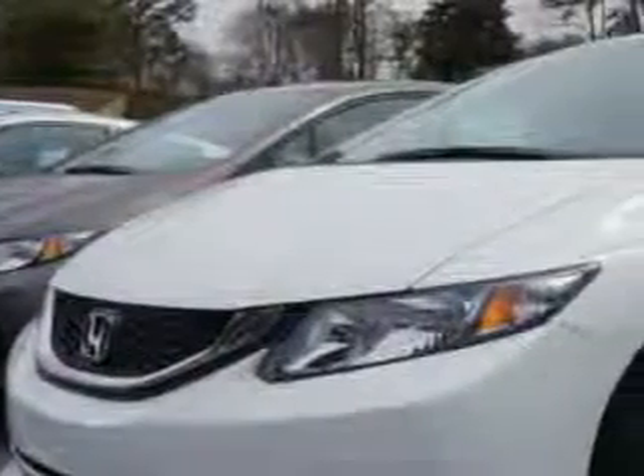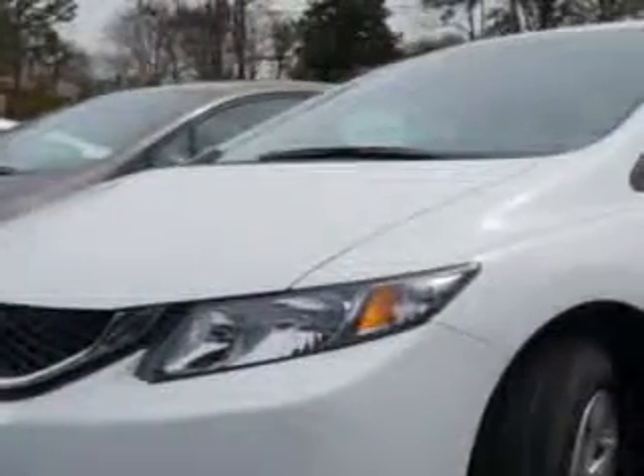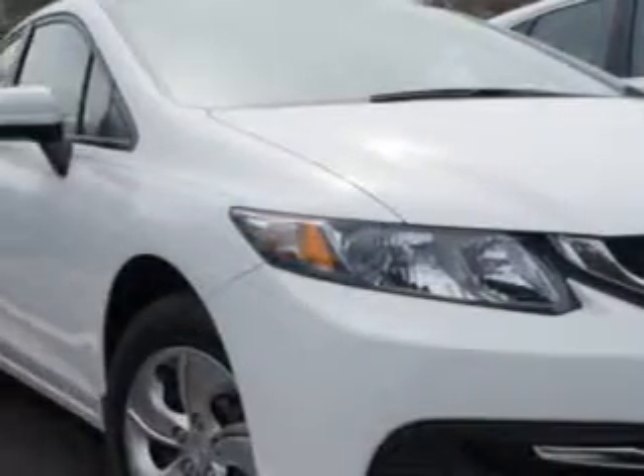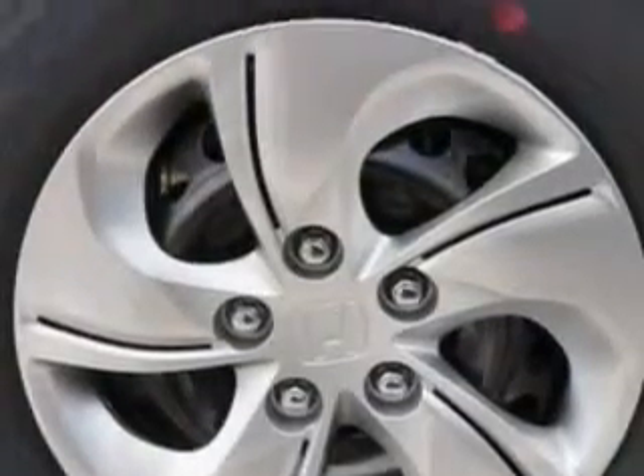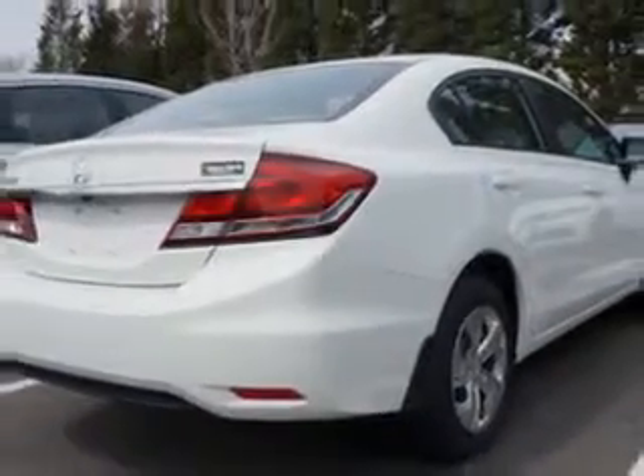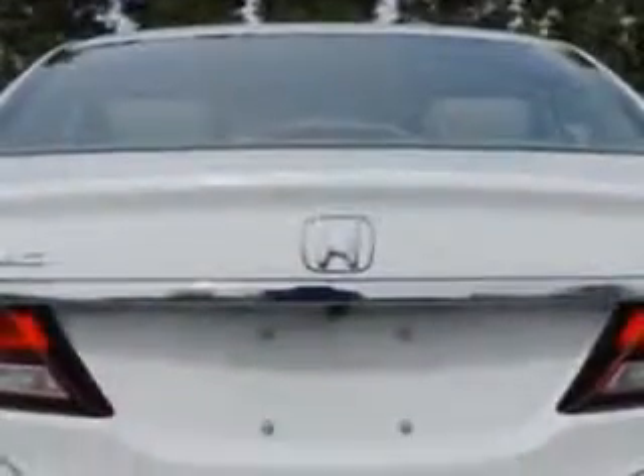Check out this Taffeta White 2014 Honda Civic Sedan LX, equipped with a four-cylinder engine and an automatic transmission. Enjoy this great car with features like halogen headlights, auxiliary audio input for iPod and iPhone integration, ambient lighting, remote anti-theft alarm system with engine immobilizer, rear-view camera, and much more.